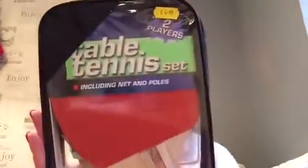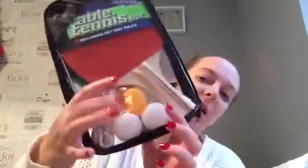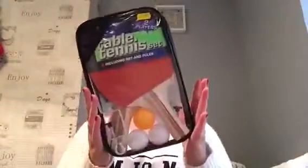The next thing I got was this little table tennis set and it's got like three things to attach onto your table. I can't remember the name of the toy store now, but it was $4.99. That's really going to bug me - I'll let you know if I can remember.